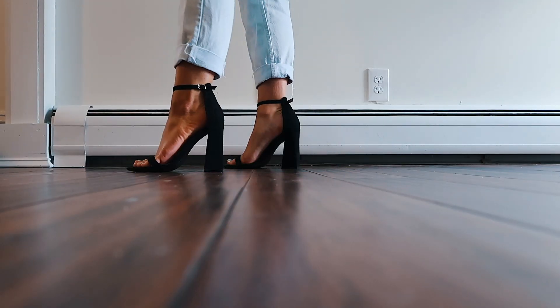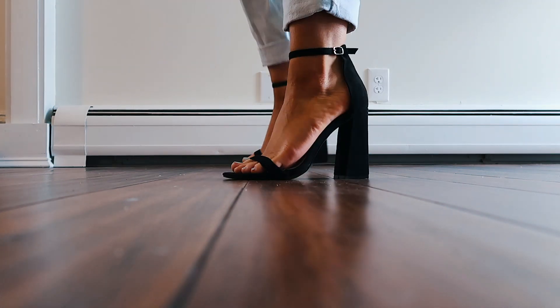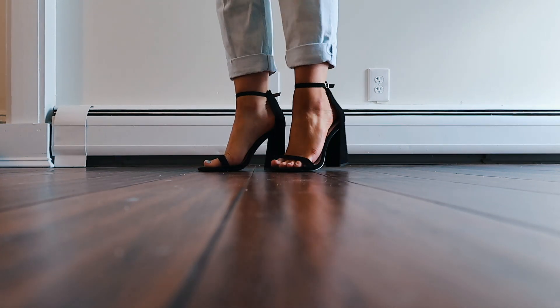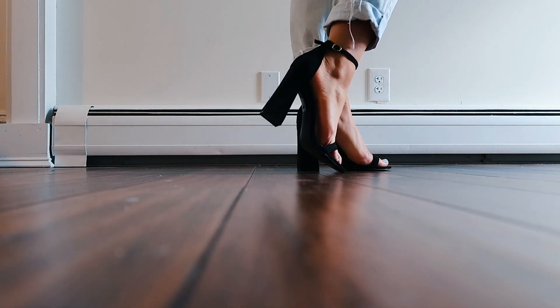This next pair of heels is similar — simple, plain, chunky black heels with a little dainty strap across the toe and one on the ankle. These are cool because they're a platform block heel but kind of triangular shaped. I think they're really cool and just really simple, plain heels you can wear with literally anything. Perfect staples to have in your closet.